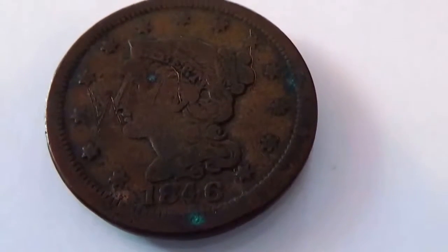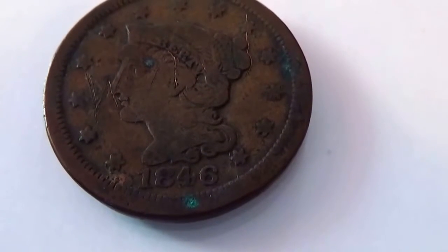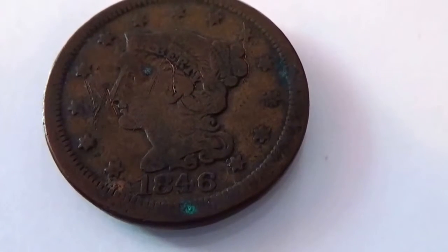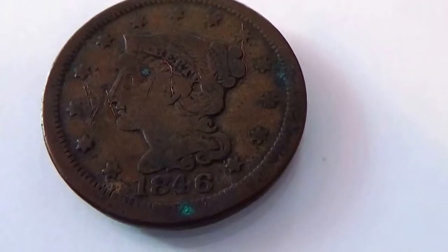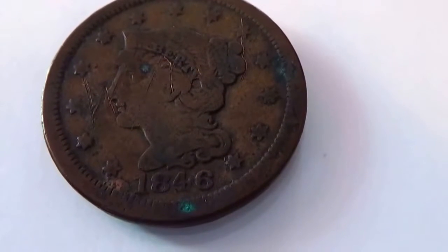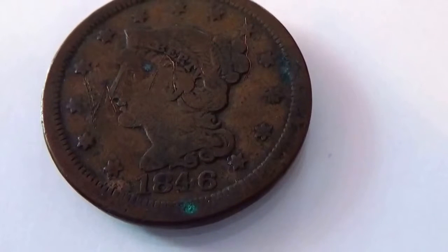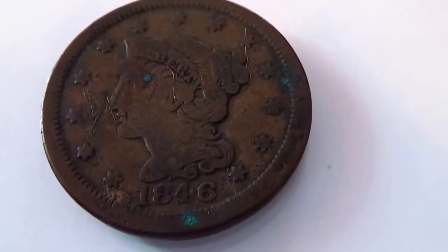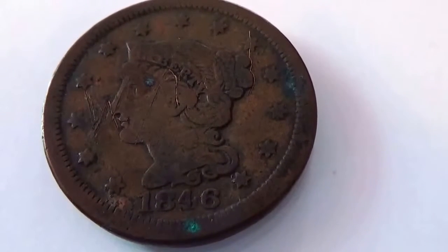Today we have some large cent coins to show you. Here is an 1846. Look at that, isn't that nice? All those ties around — pretty good condition too. A lot of them are really super worn out. 1846 — 170 years old. That is history, to have a coin that old.